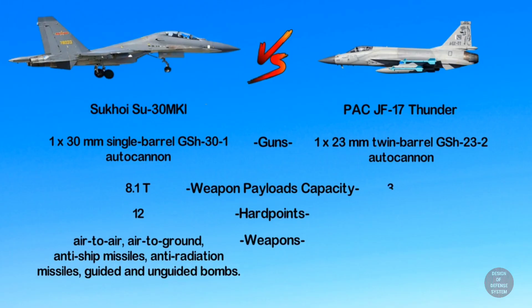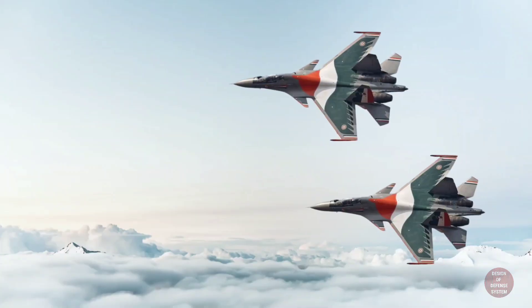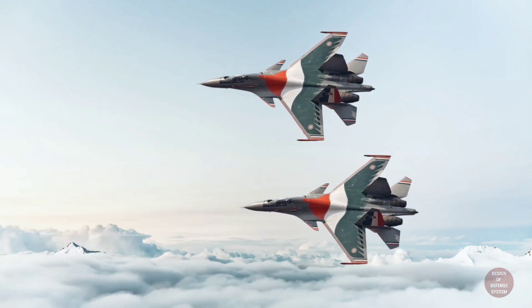On the other hand, the JF-17 is armed with a 23-millimeter twin-barrel GSh-23-2 autocannon. The JF-17 can carry weapon payloads of 3.7 tons on its seven hardpoints. The range of weapons includes air-to-air, air-to-ground, anti-ship missiles, and guided and unguided bombs.